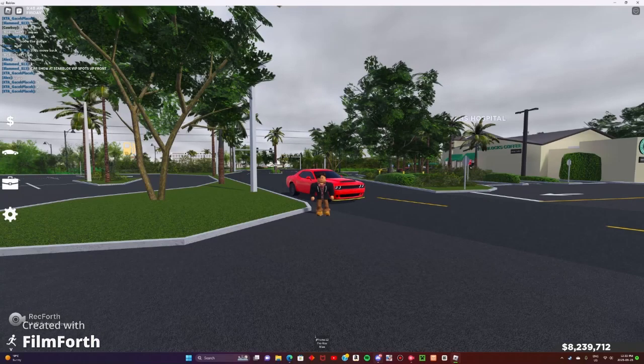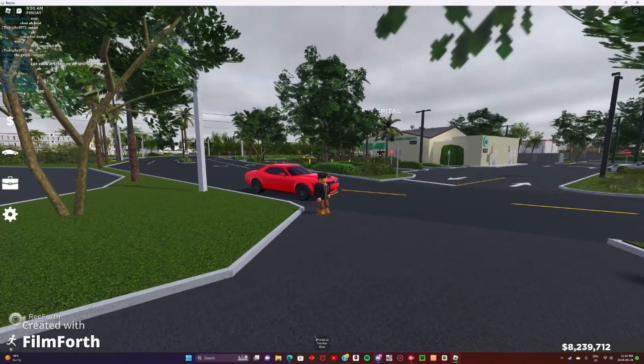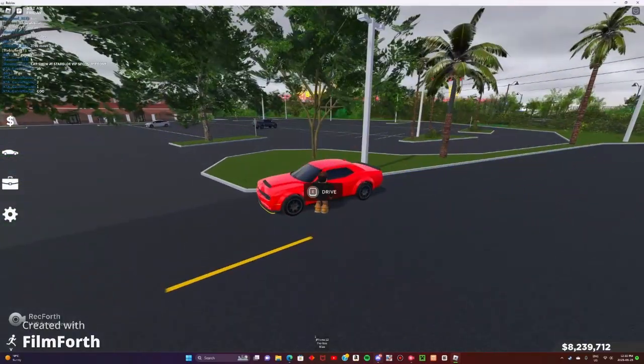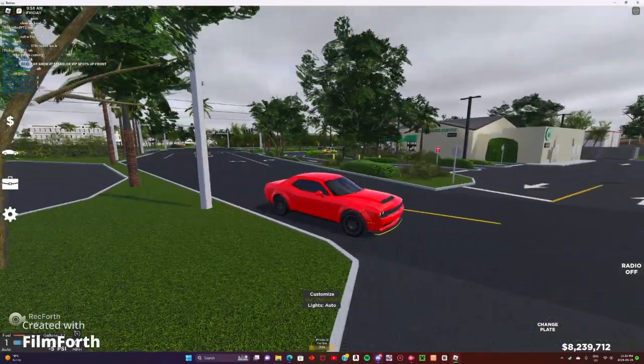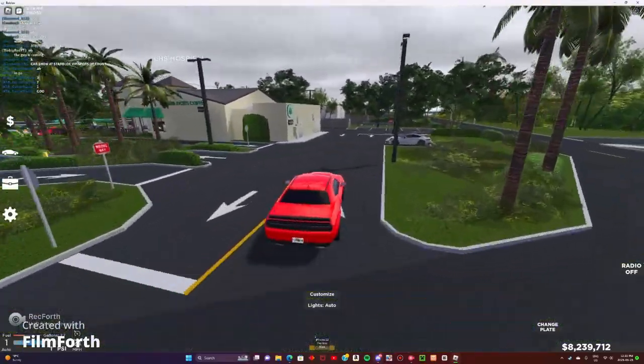Hey guys, welcome back to another episode. We're back here on Roblox. We actually are with my Demon today. We might swap midway to my Drag Ford Explorer, but apparently this car show just started.